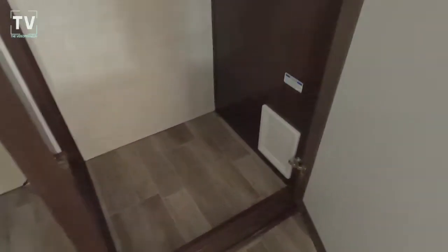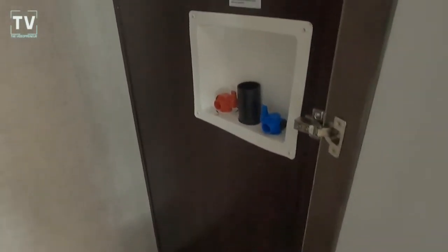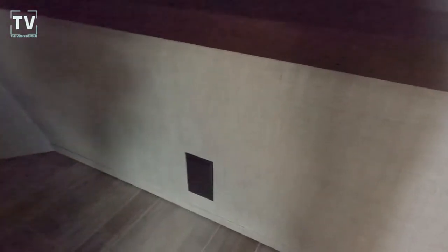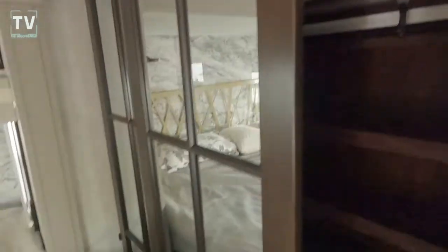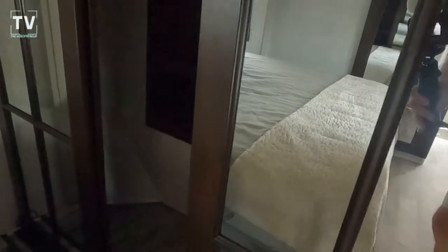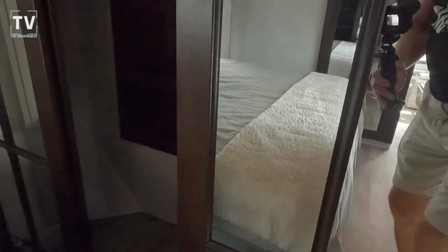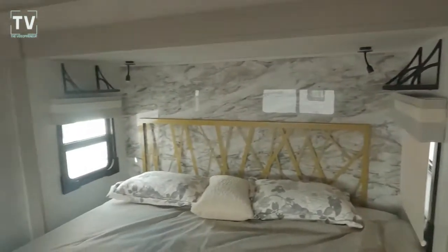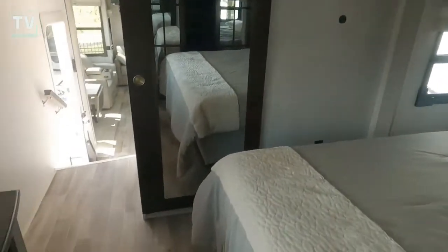The unit is pre-plumbed for a washer and dryer — you can see the hot and cold water connections as well as the drain. There's additional storage space and shelving. The closet features mirrored doors with mullions that give it a classy look, and you can also secure these doors while traveling.